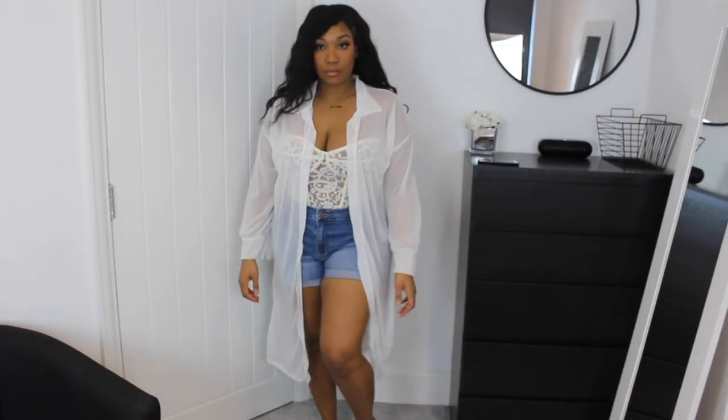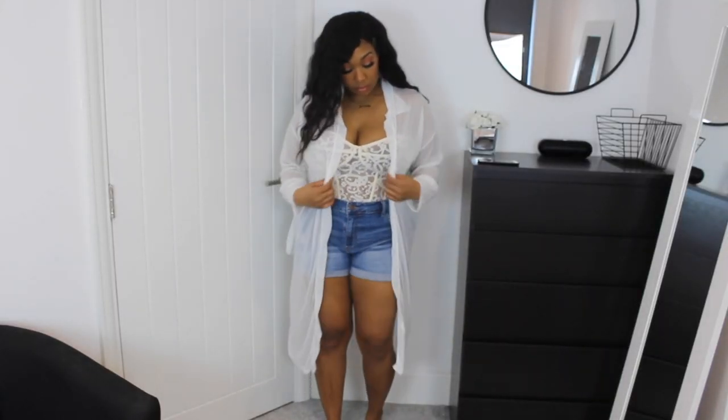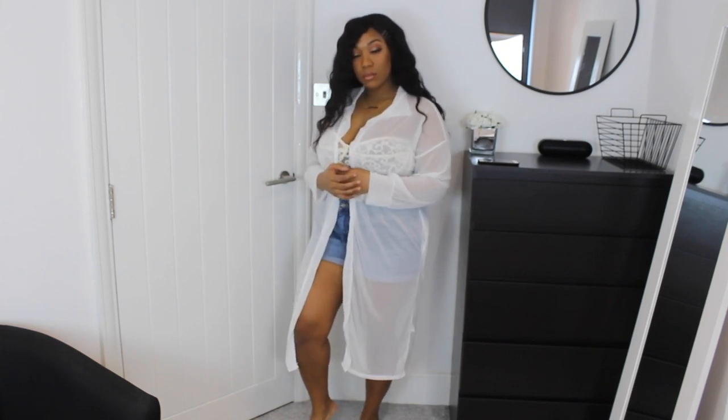I just threw it on with a pair of denim shorts. You can dress this up really nicely, or you can make it a really casual chill look — it just depends on what you pair it with. I put it on with some jeans and I was on the go; it was a look, it was a vibe.